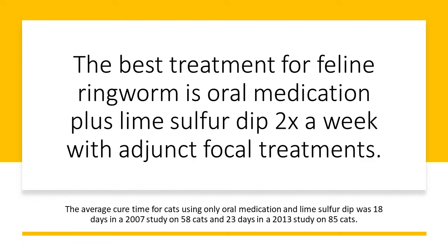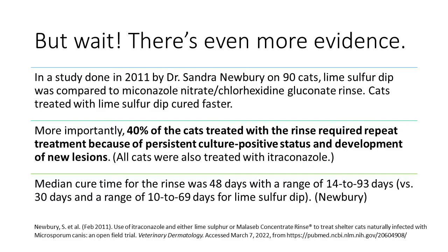So what's the best treatment for feline ringworm? Oral medication plus lime sulfur dip twice a week with adjunct focal treatments. The average cure time using oral medication and lime sulfur dip was 18 days in a 2007 study of 58 cats, and 23 days in a 2013 study on 85 cats.